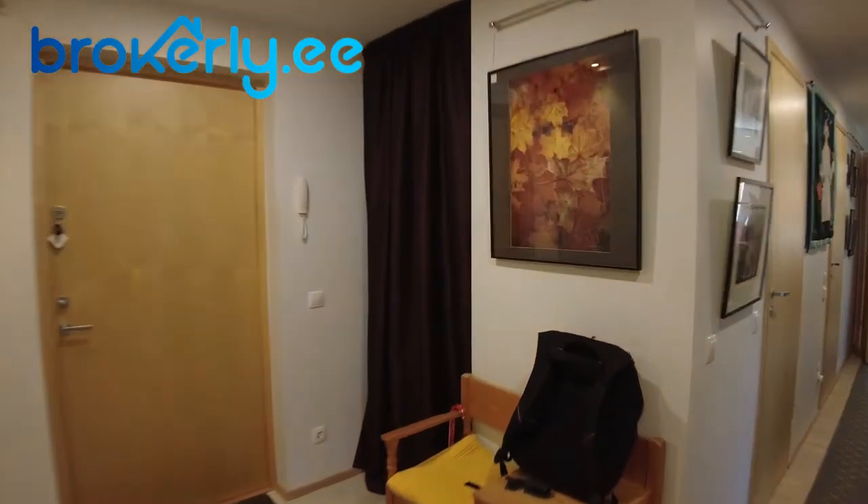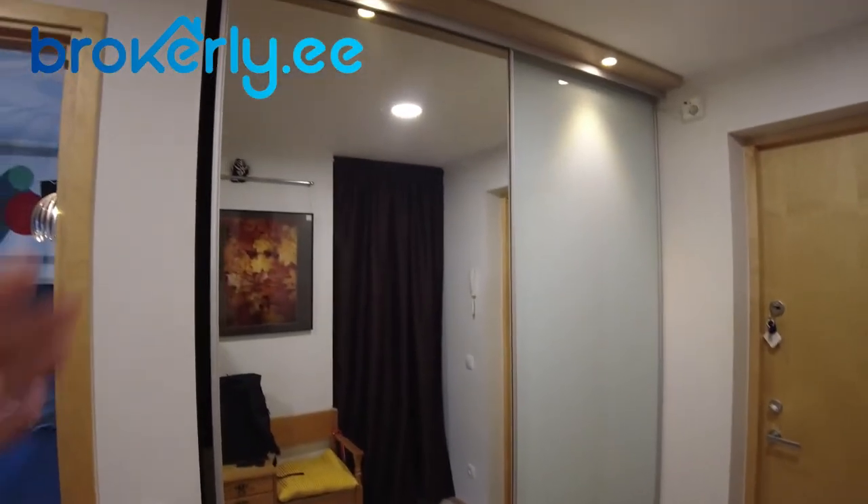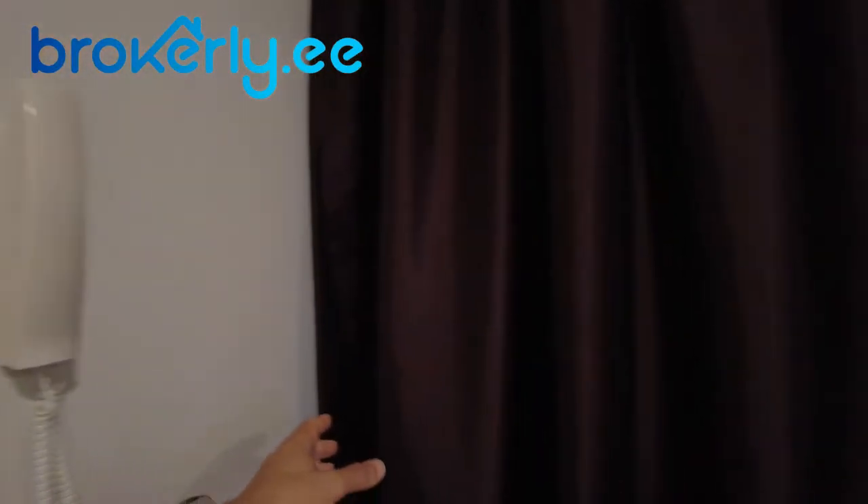Let's go to the entry and exit. This is the entry and exit, with a big wardrobe over here and another storage spot over here. The apartment also has a parking spot and a storage space. Let's go check this out.